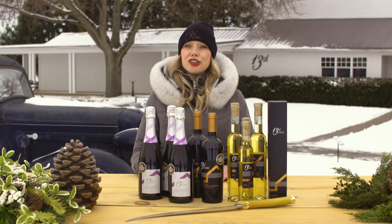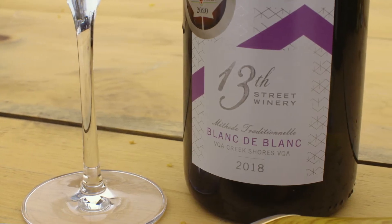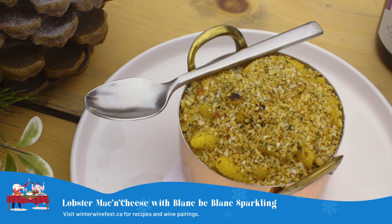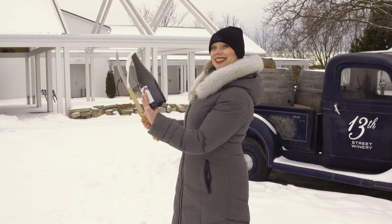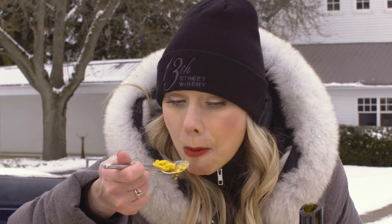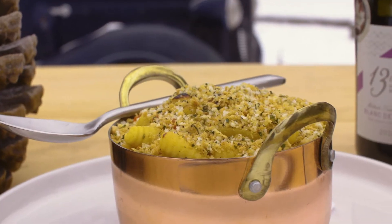Our first unconventional wine and food pairing is our 2018 Blanc de Blanc traditional methods sparkling paired with lobster mac and cheese. Normally you wouldn't want to put lots of rich wine flavors on top of really rich decadent food such as lobster and cheese and cream, but in this case the Chardonnay marries so well with all those rich flavors and brings out all those great fruit flavors while the acidity is cutting through.